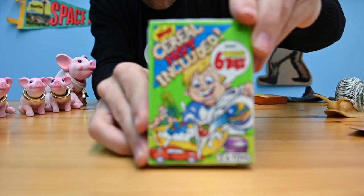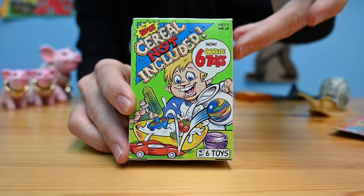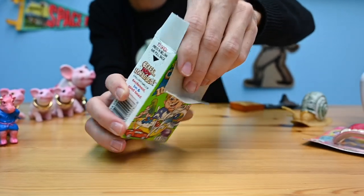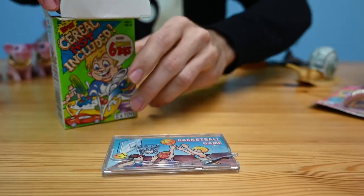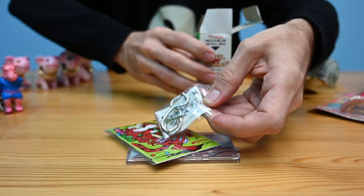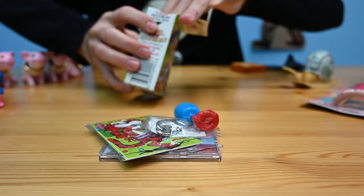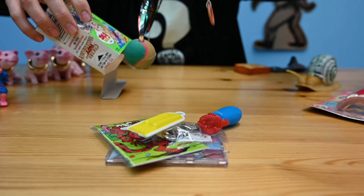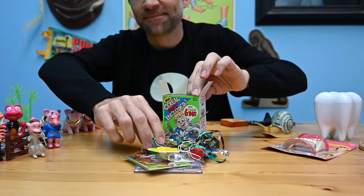This was a really cool thing I found. It's called 'Cereal Not Included,' done in the style of an old cereal box. There's no cereal in there, but instead it's full of all these cool games and toys: a puzzle, a magic trick, a squirt ring, a whistle, a streamer ball. What a sweet deal — and yes, there are tricks.